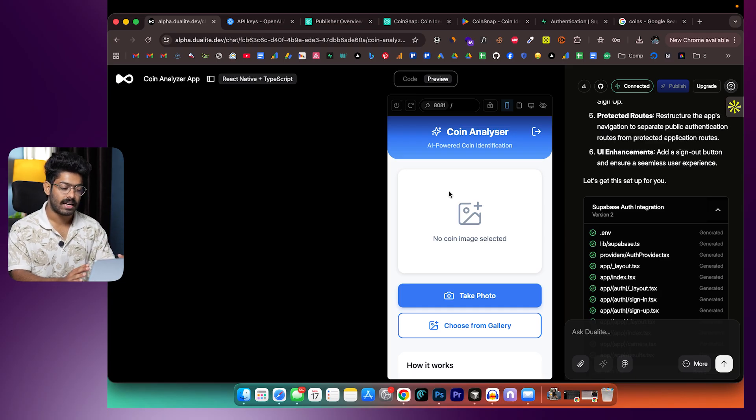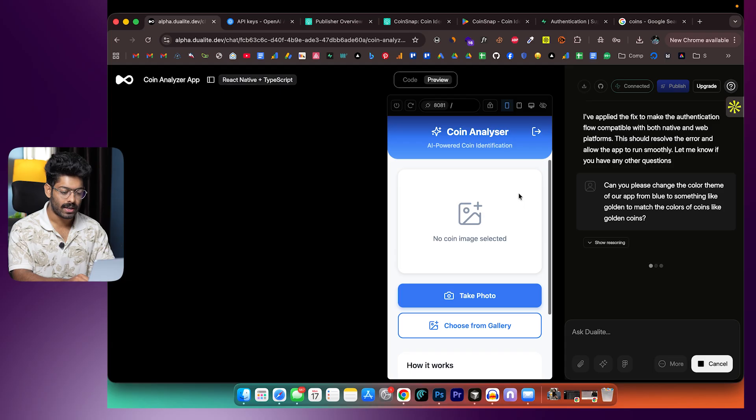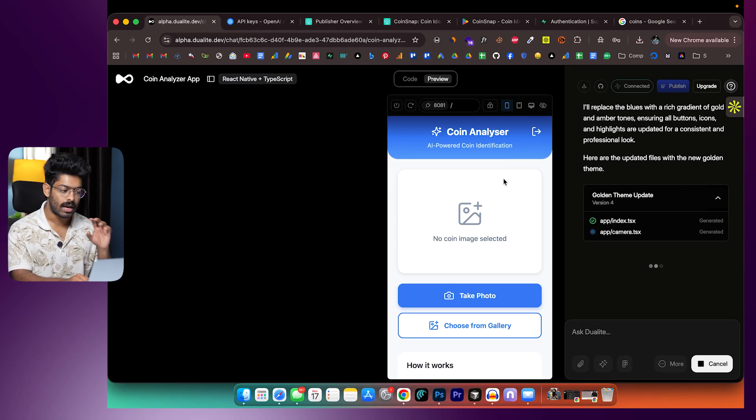Next, I want to change the blue color theme to a golden one — it makes more sense for a coin app. I give the prompt: 'Please change the color theme from blue to something golden, to match the colors of coins.' You can also download the app code as a zip file using the download button, or push the project to a GitHub repo using the GitHub icon. You can add images or convert Figma files to code as well.